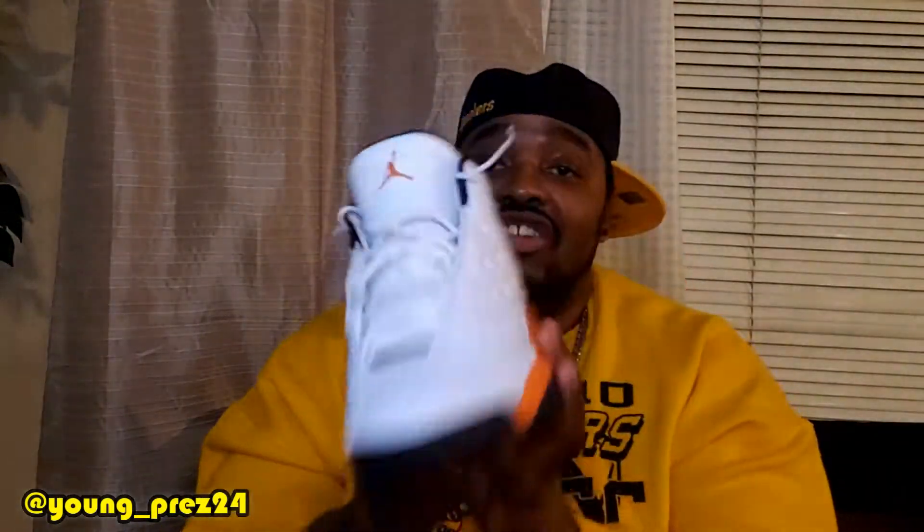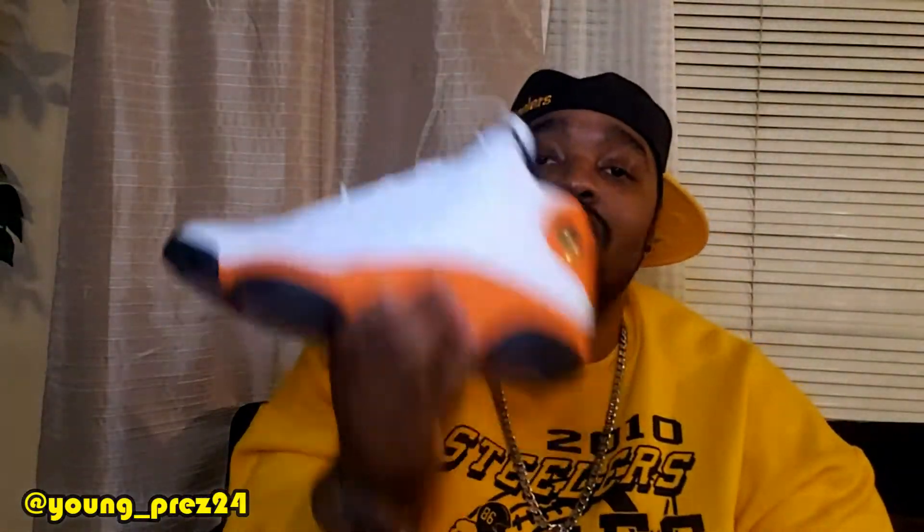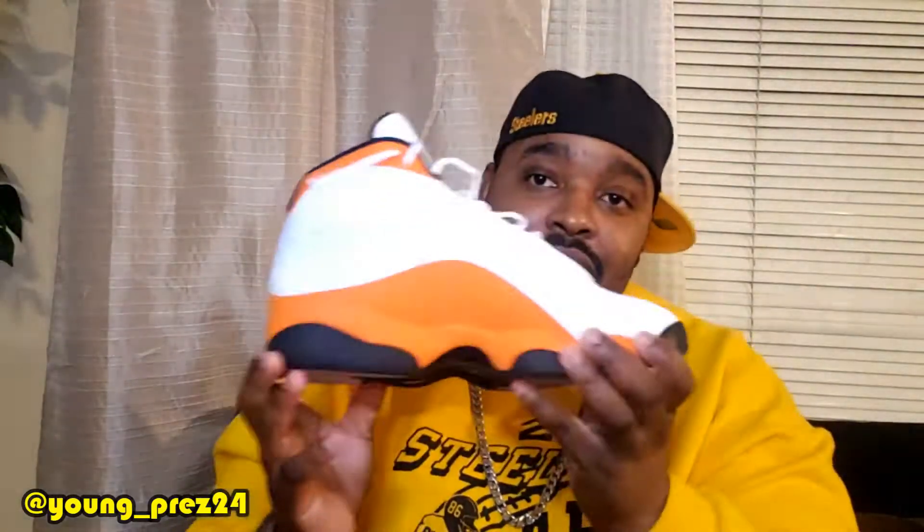All right, this is my list. We just gonna hop right into it. I got two honorable mentions. First honorable mention is the Jordan 13 Starfish. This was my first pickup in 2021. Got these under retail. Glad to have the shoe. In my opinion, very underrated pair of shoes right here. These are dope.